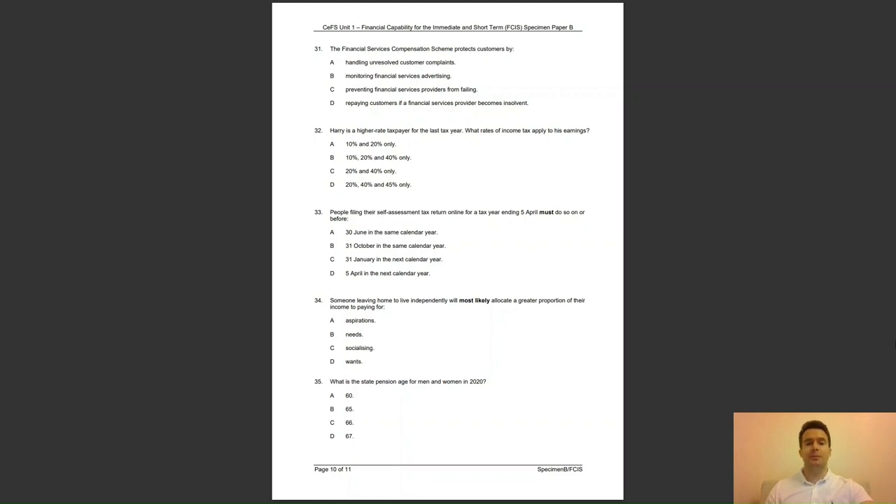Question 33: people filing their self-assessment tax return online for a tax year ending 5 April must do so on or before — A, 30th of June in the same calendar year; B, 31st of October in the same calendar year; C, 31st of January in the next calendar year; or D, 5th of April in the next calendar year? The answer to question 33 is C — this is the deadline for all online self-assessment returns; a fine is incurred if the return is submitted late.